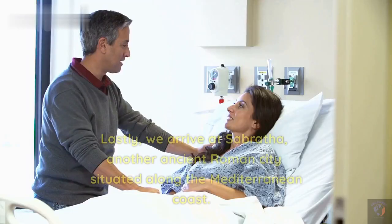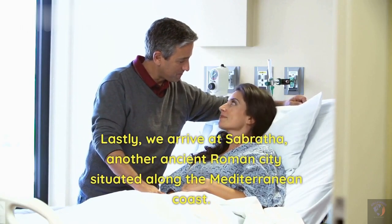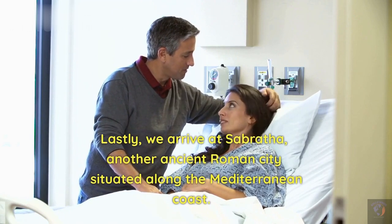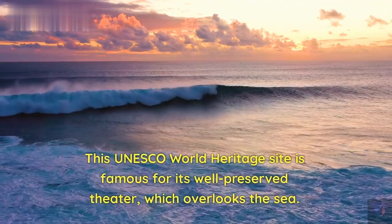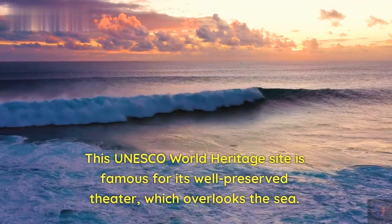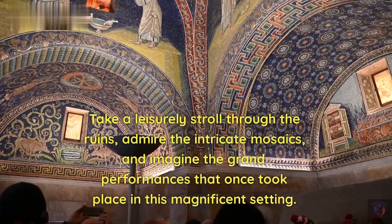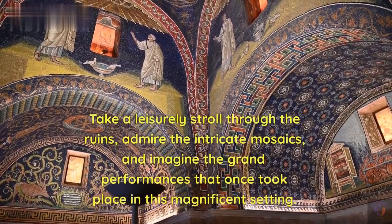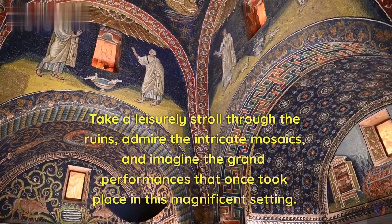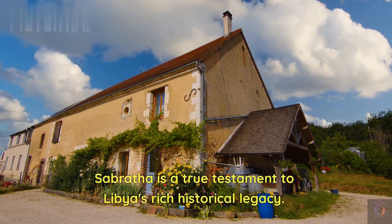Seventh destination. Lastly, we arrive at Sabratha, another ancient Roman city situated along the Mediterranean coast. This UNESCO World Heritage Site is famous for its well-preserved theater, which overlooks the sea. Take a leisurely stroll through the ruins, admire the intricate mosaics, and imagine the grand performances that once took place in this magnificent setting. Sabratha is a true testament to Libya's rich historical legacy.